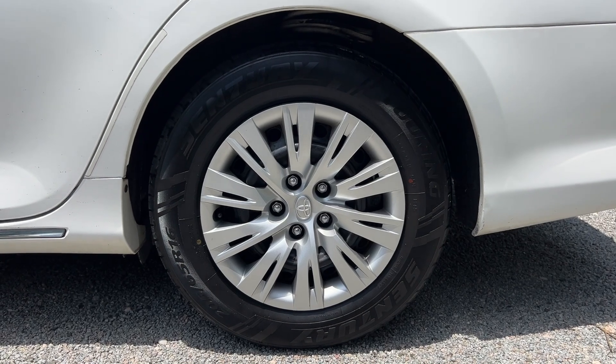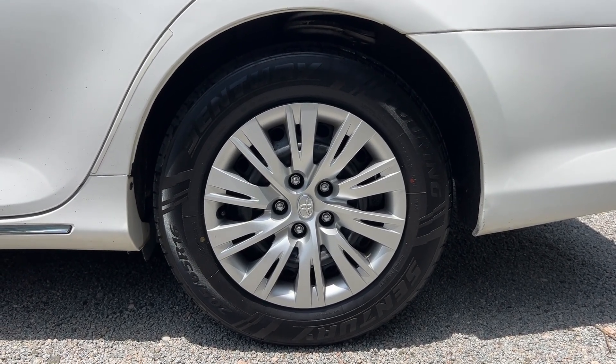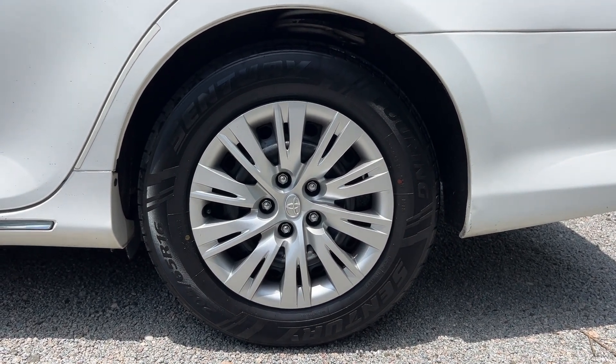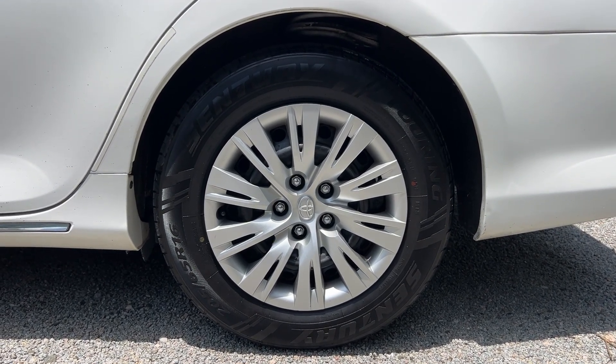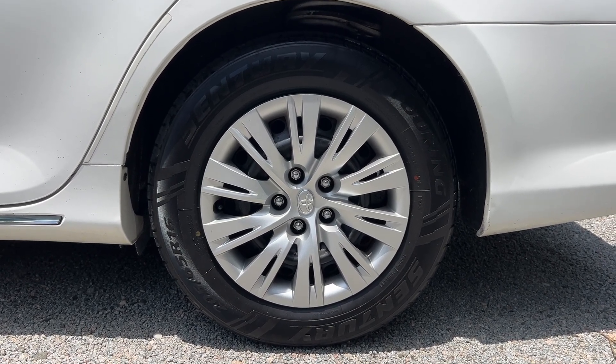The LE package comes with these 16-inch steel rims with the hubcaps. All four are in good condition, just a couple of minor scratches here and there. A really nice feature on this vehicle is the tires — all four tires are pretty much brand new, with over 90% tread left and riding nice and smooth on the road.